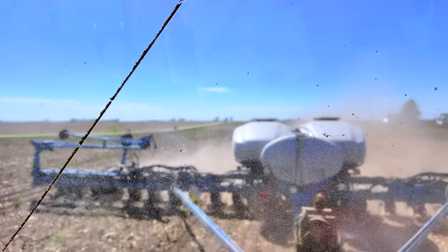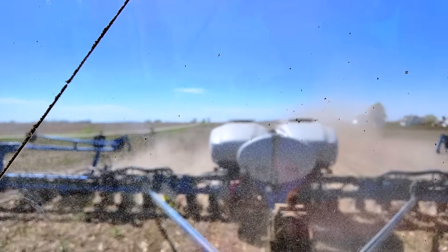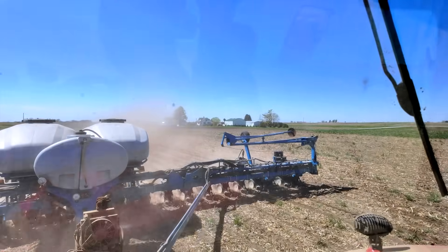Peyton and I are here today. We're planting corn and doing our biopath trial for this year — good conditions. Gonna be some rain coming in this weekend so we're trying to get stuff done. This is a different strain than what we used last year in this trial, but the trial's in the same spot.